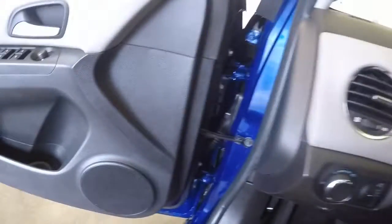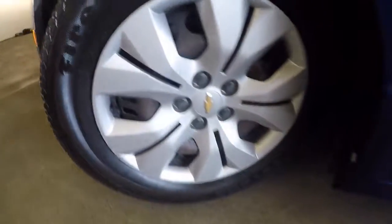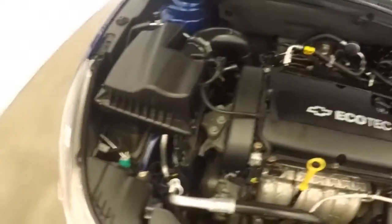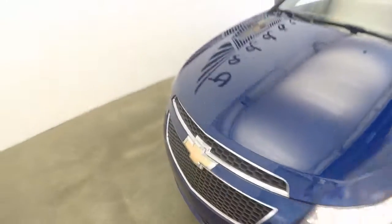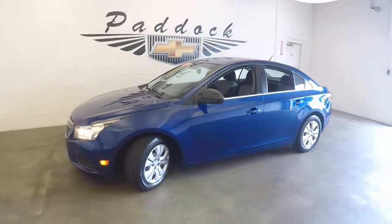It's got about 43,500 miles on it. There's your wheels. Check out that 1.8L Ecotec. This is a 2012 Chevy Cruze.